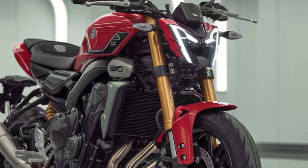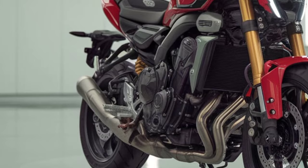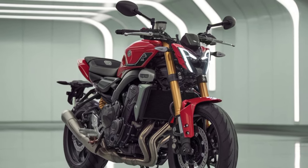Comfort hasn't been ignored either. The seat is designed for longer rides with better padding and support, and the ergonomic layout of the handlebars and foot pegs keeps you in a natural riding position. It's definitely a bike that feels great on those longer journeys.